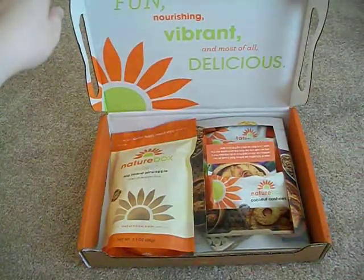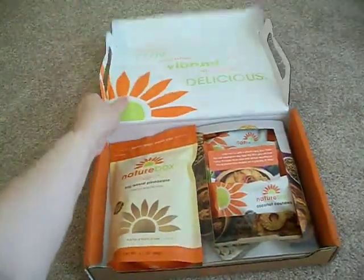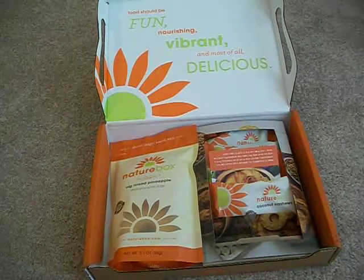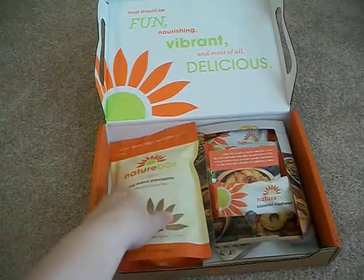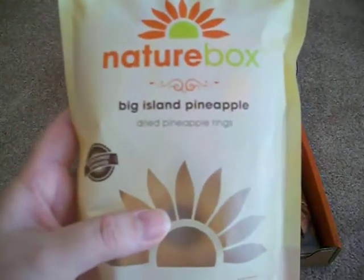Food should be fun, nourishing, vibrant, and also delicious. With this box, I was looking online — they give you one full-size product and then a few samples as well. The full-size product that I did receive was Big Island Pineapples.